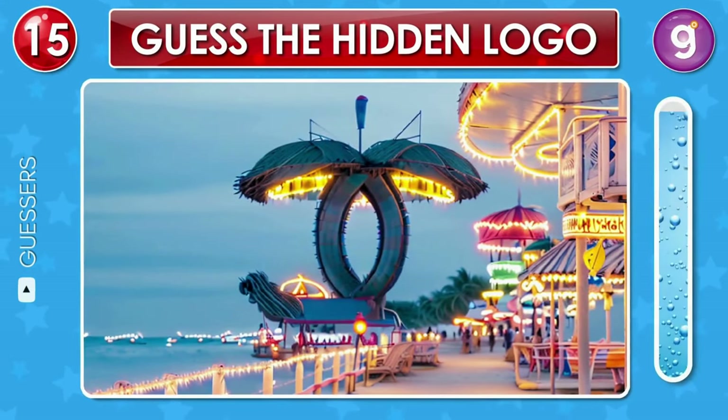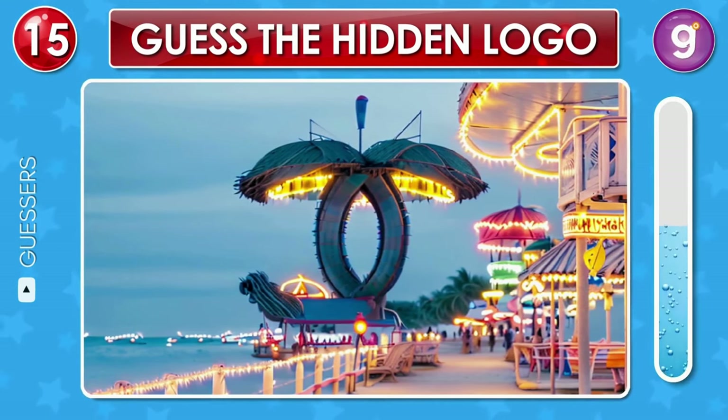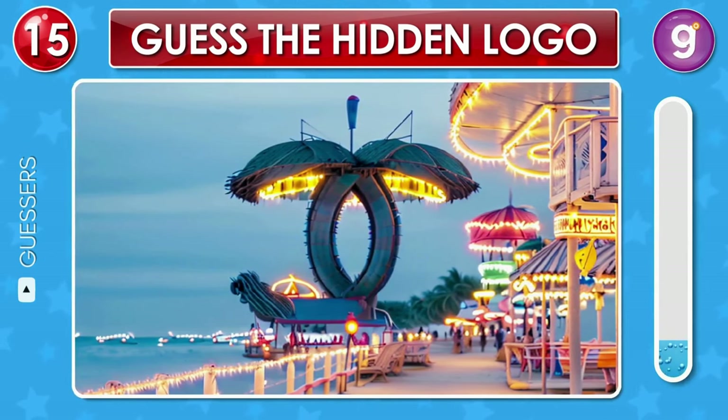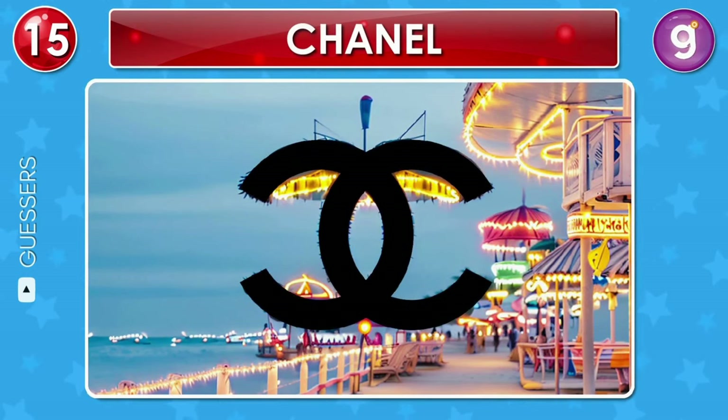A luxury fashion brand logo is hidden somewhere in this image. Can you spot it? That's the Chanel logo.